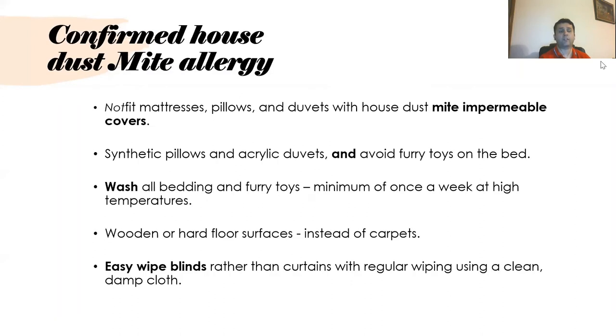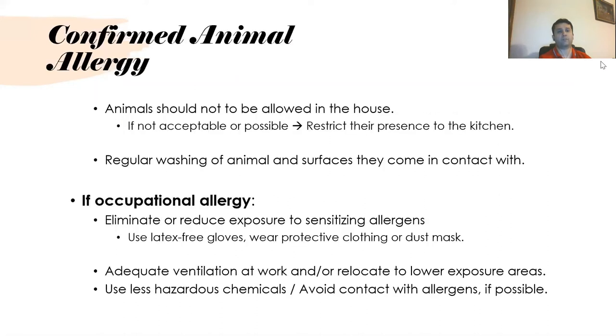If house dust mite allergy is confirmed, patients can use mite-proof mattresses, pillows, and duvets with house dust mite impermeable covers, synthetic pillows, and acrylic duvets. Avoid soft toys in the bed, wash all bedding and soft toys a minimum of once a week, and preferably have wooden or hard floors rather than carpets. Easy-to-clean blinds are also quite helpful.